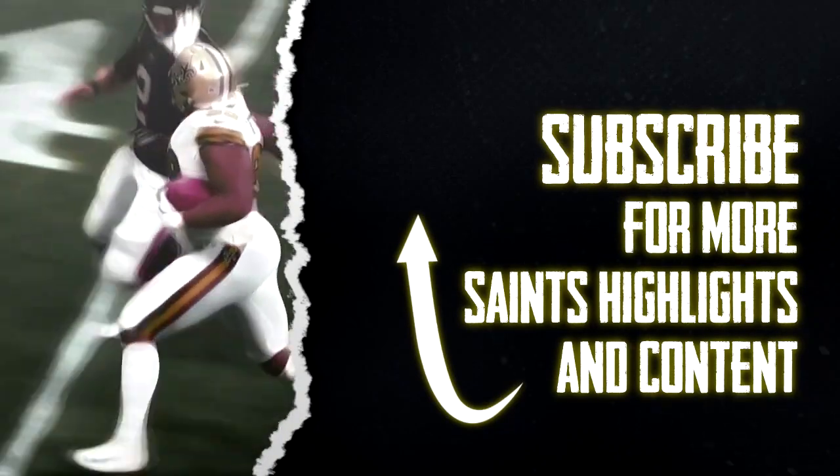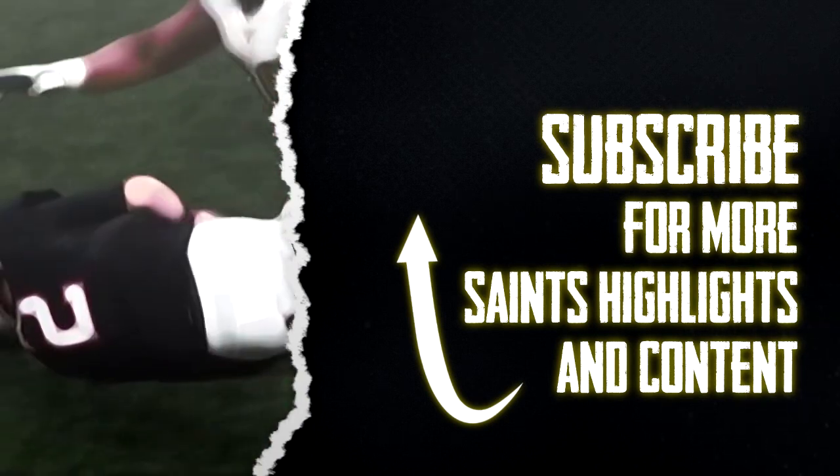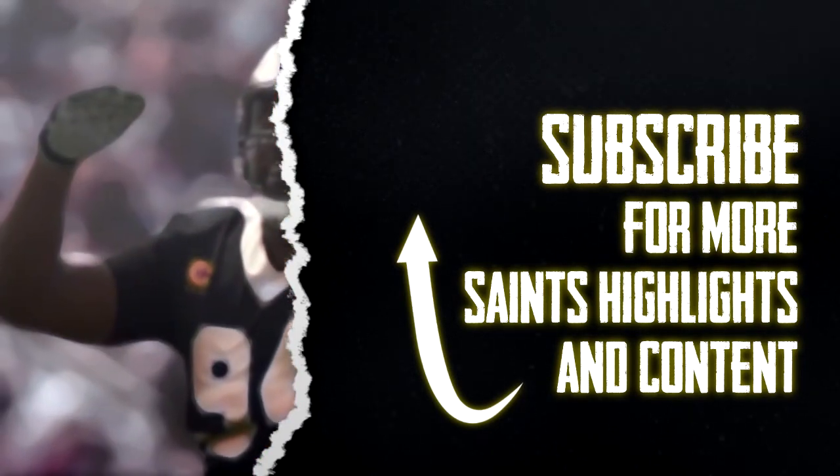Thanks for watching Saints Happy Hour. Subscribe to our YouTube channel, and find us wherever you get your podcasts. Go to saintshappyhour.com and become a patron of the best Saints podcast on Earth.